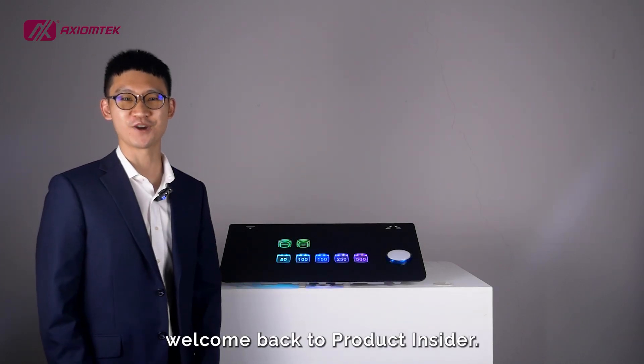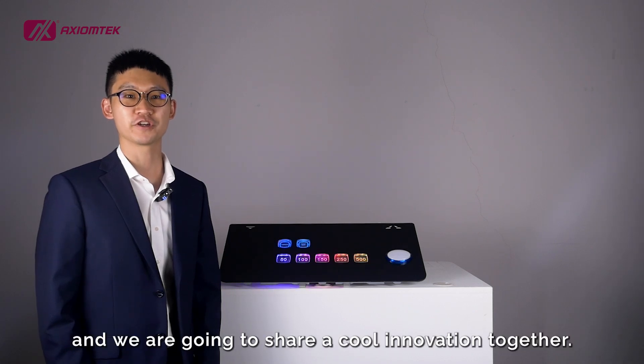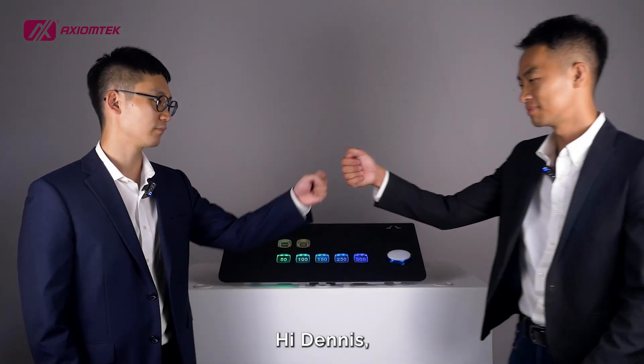Hey, Dennis here. Welcome back to Product Insider. Today, we have a guest and we're going to share a cool innovation together. Let's welcome our Business Development Manager, Gary. Hi, Dennis. Hello, everyone. Gary here from Action Tech Gaming.